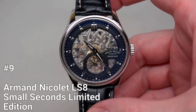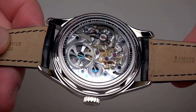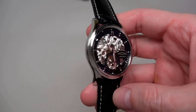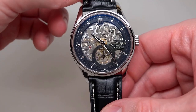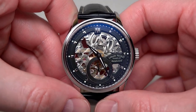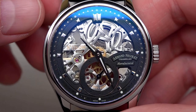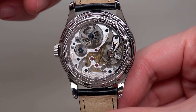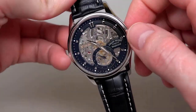Number 9: Armand Nicolet LS8 Small Seconds Limited Edition. The magnificent Armand Nicolet LS8 watch is encased in a 43mm skeleton case with see-through glass. The watch has a classic appearance thanks to its silver-toned stainless steel case and black leather strap, and it also has an elegant feel due to its black open-heart dial with silver dauphine-style hands and dot-hour markers. It is simple to keep track of the time thanks to the minute markers around the outer rim and the tiny-second sub-dial. The Armand Nicolet caliber AN0711 S-Hand wind movement, which has 18 jewels and a power reserve of roughly 36 hours, powers the LS8. The watch also has a screw-down crown for enhanced security and a sapphire crystal that resists scratches.